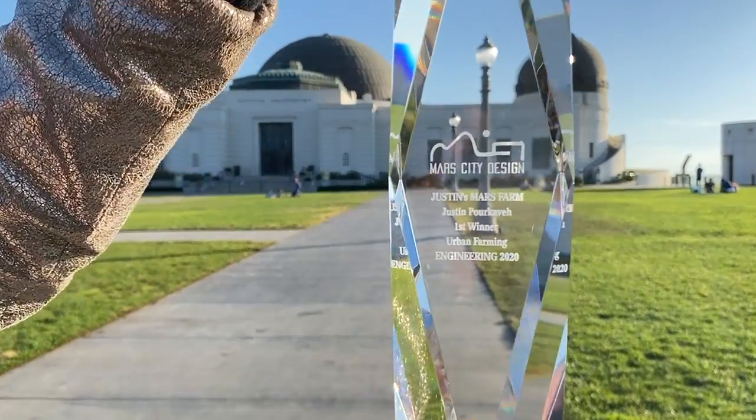The first winner of the Mars City Design Urban Farming Challenge in the category of Engineering for 2020 is Justin's Mars Farm by Justin Porceva. Congratulations, Justin! Thank you — this is the first time I've ever won anything. I'm an engineer at a space company up here in Seattle. I'm glad you guys put this together and gave me some structure to actually put all my ideas into a legitimate presentation.